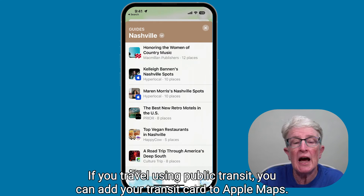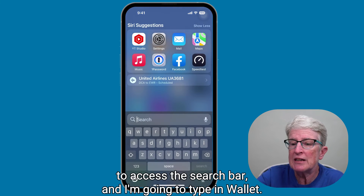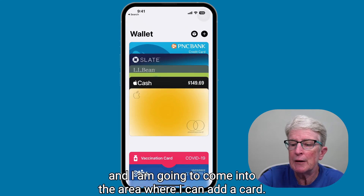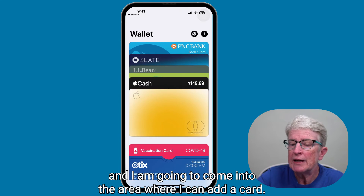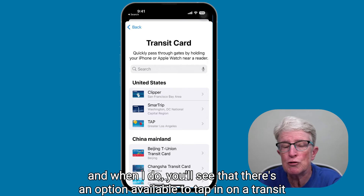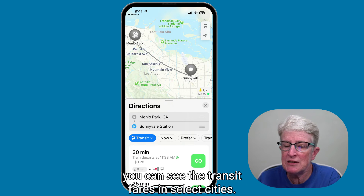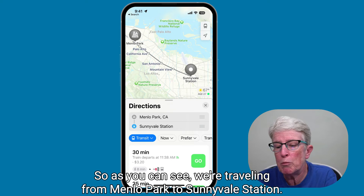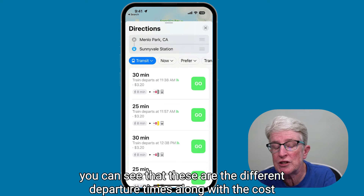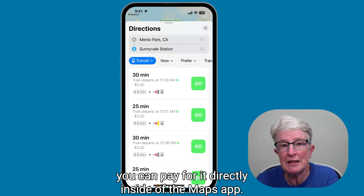If you travel using public transit, you can add your transit card to Apple Maps. I'll open the Wallet app, tap the plus sign, and you'll see an option to add a transit card if those are available in your city or area. When planning or viewing a transit route, you can see transit fares in select cities. For example, traveling from Menlo Park to Sunnyvale Station — pulling up the gray bar shows departure times, the cost of the transit fare, and payment options. If you have a transit card, you can pay for it directly inside the Maps app.